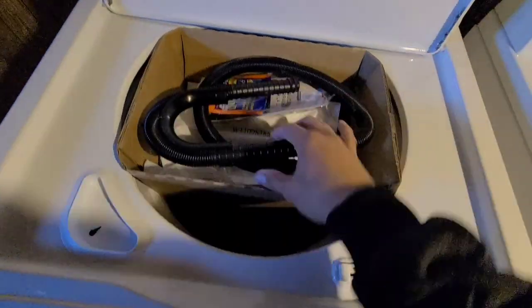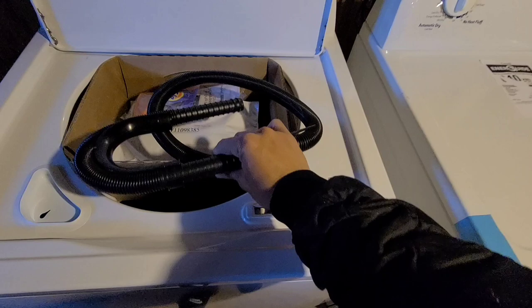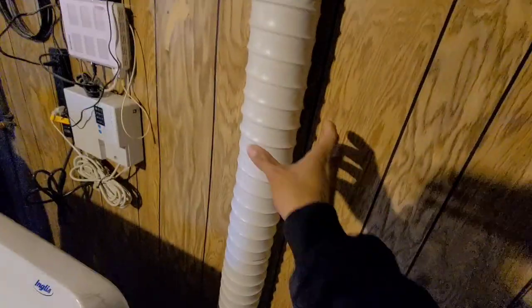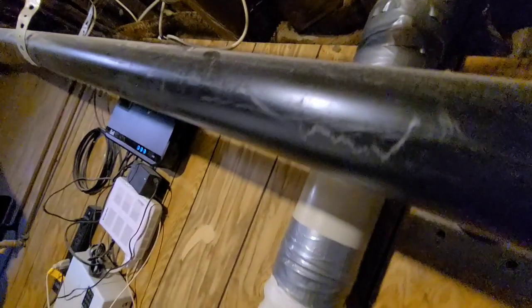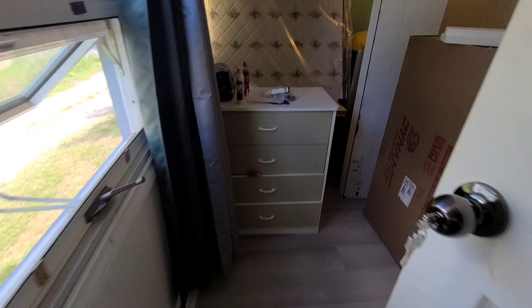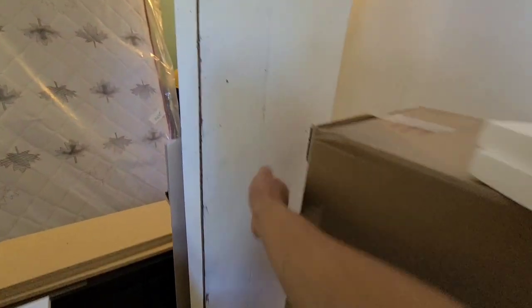So ito yung sa drainage. Tapos yung sa dryer — itong abang nya. Yung sa exhaust, kakabit lang yan para yung buga sa labas. Tapos may saksakan.